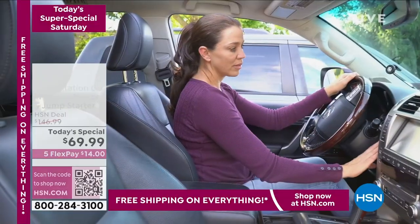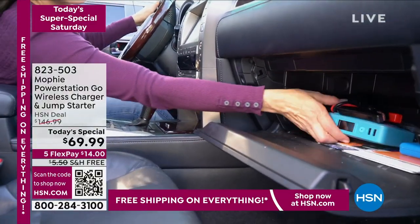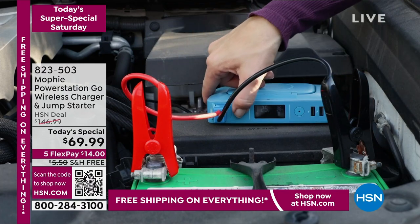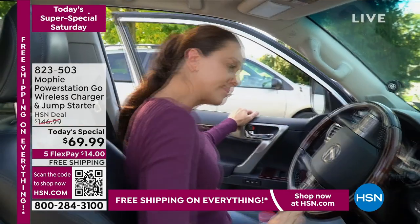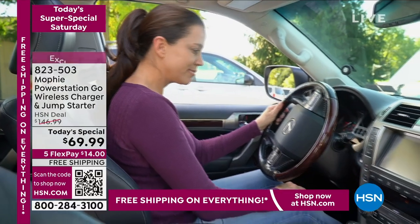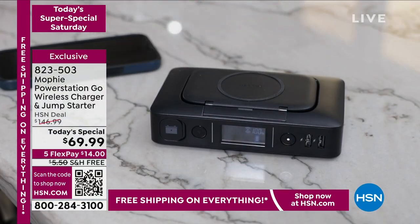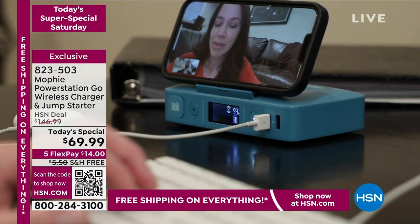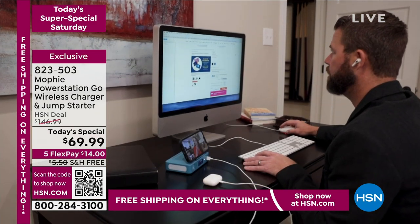Did you catch this presentation earlier today? It's so popular. This is from Mophie — it's the Power Station Go wireless charger and jump starter. It's a true five-in-one. You can charge everything with your plugs, USBs, and wirelessly. Plus you can jump-start vehicles: cars, trucks, SUVs, even your boat if you need to. You can wirelessly charge on top, it has a flashlight, an emergency light, and a rapid USB charger as well.